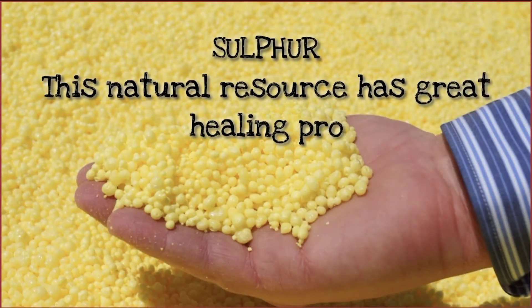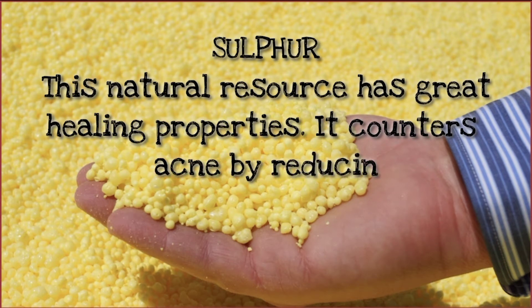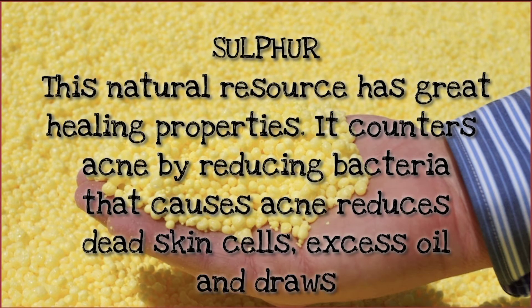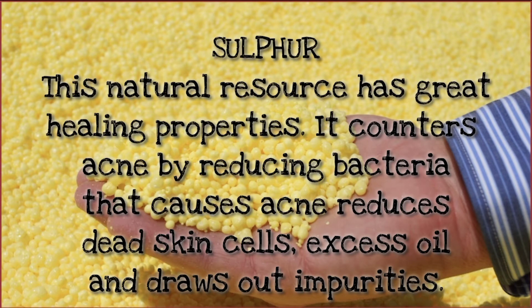Sulfur has a natural healing property. This ingredient targets and reduces bacteria. It also helps remove dead skin cells, excess oil, and all impurities.